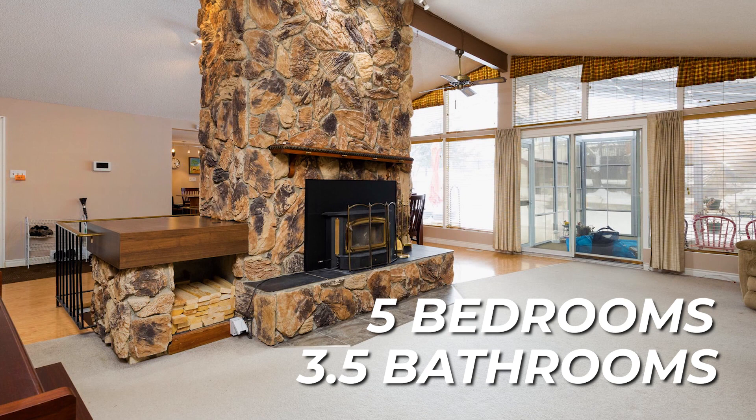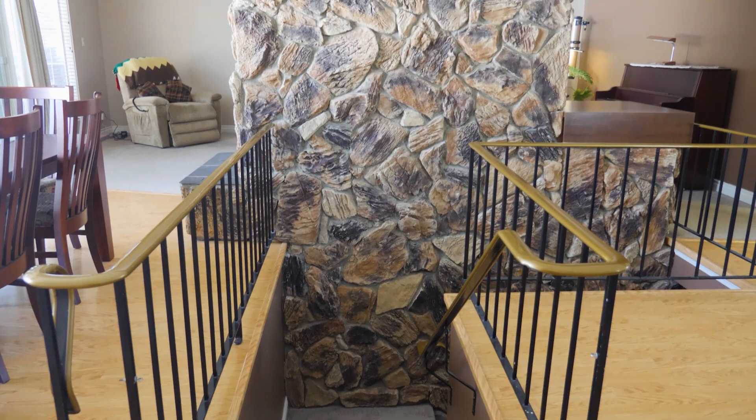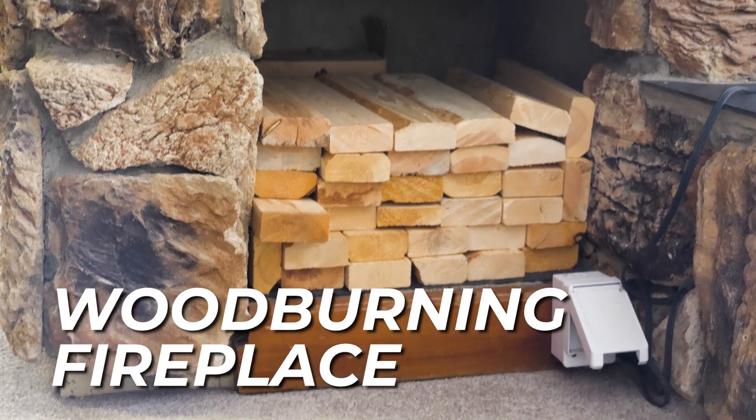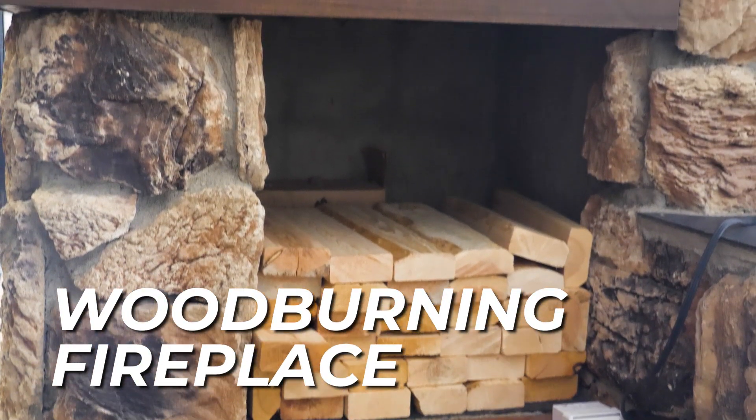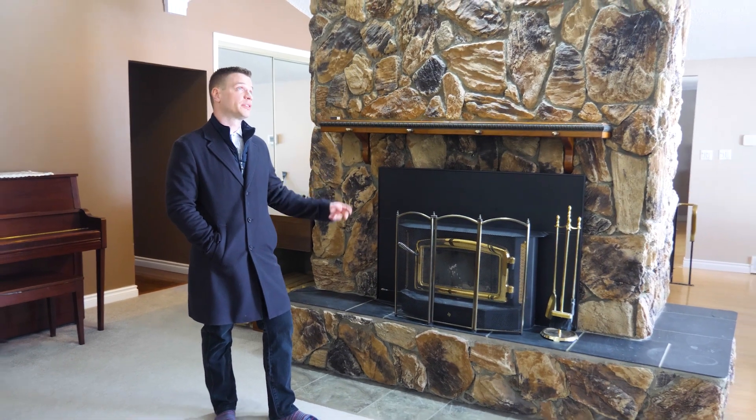One of the first things you'll notice walking into this home is this beautiful fireplace with the stonework accent. It continues all the way down to the basement. Both upstairs and down have wood burning fireplace inserts that were put in in 2005, really highlighted by these vaulted ceilings upstairs.